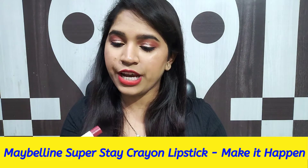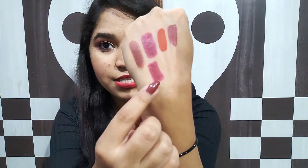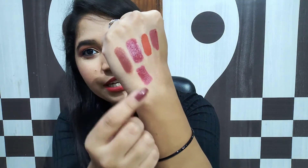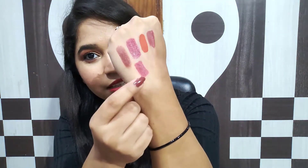Moving on to the next lipstick — this is again by Maybelline, the Maybelline Superstay Ink Crayon in shade 55, Make it Happen. It's like a deep dark pink shade. It's a little bit similar to Wet n Wild, but there's a lot of difference because Wet n Wild is a silk finish lipstick. This Maybelline Superstay Ink Crayon is like a creamy matte finish, but after getting settled on your lips it looks like a fully matte lipstick. Although it transfers, it doesn't move from the lips unless you remove it.